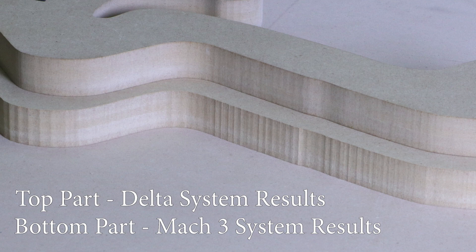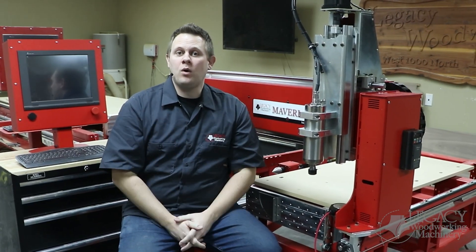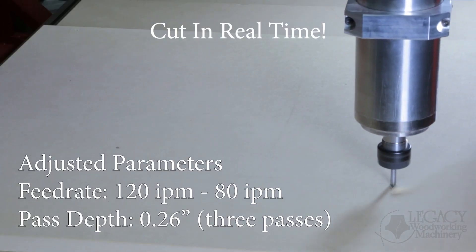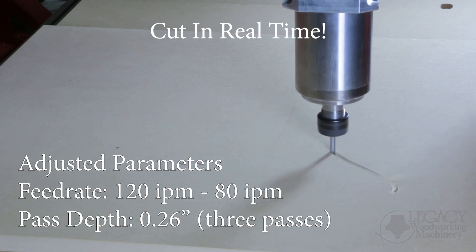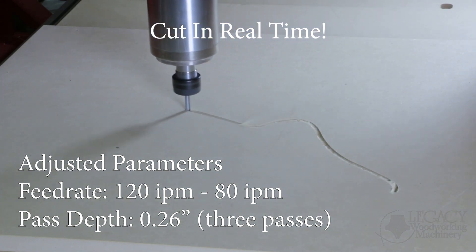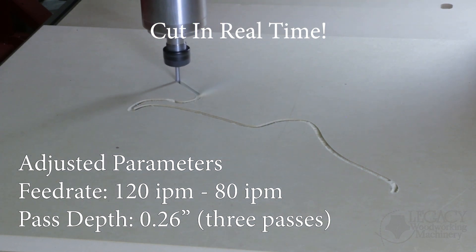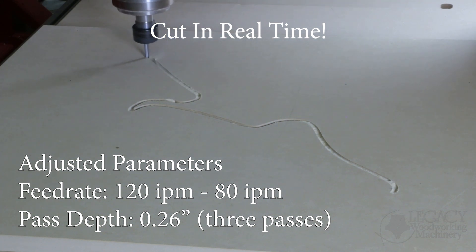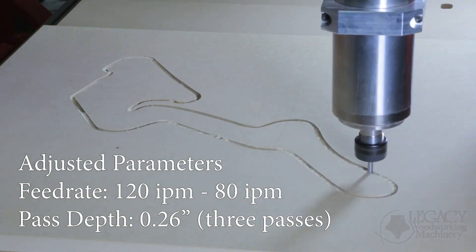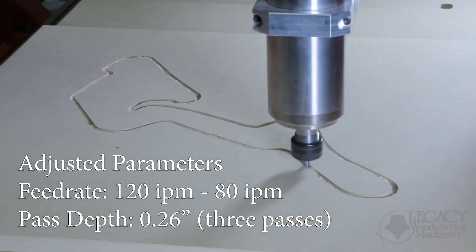The next question is: to get a true time study, what speeds can we use to get the same cut quality as the Delta controller but on a Mach3 system? During the Mach3 controller test cut, we used the exact same cutter and materials, but we found we had to make a few changes to match the same cut quality. That is, we had to change the pass depth to .26 inches per pass, and we had to change the feeds down to 120 inches per minute, and eventually slowed it down to 100 and even 80 inches per minute to find out which was best.